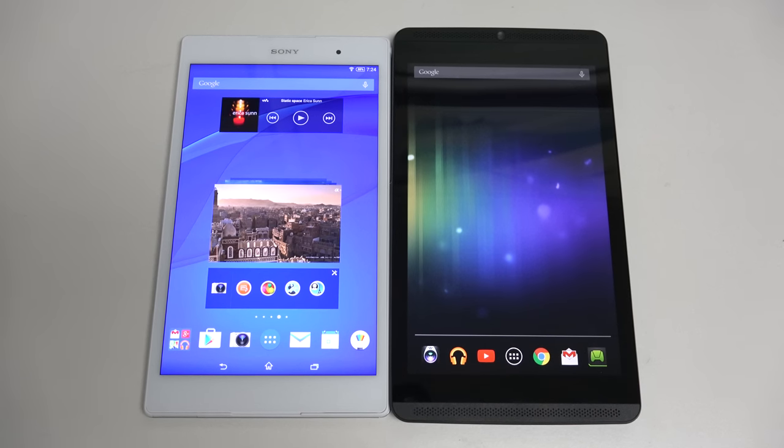Hey everybody, Ed here with the Digital Digest, and today I wanted to share a comparison between the Sony Xperia Z3 tablet compact on the left and the NVIDIA Shield tablet on the right.